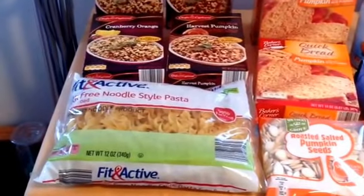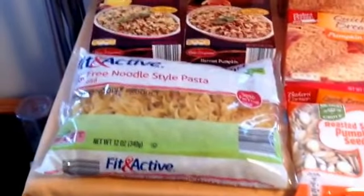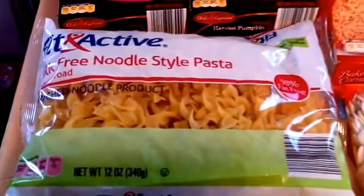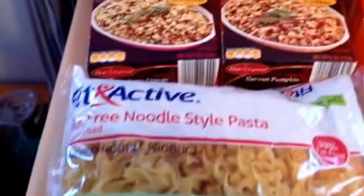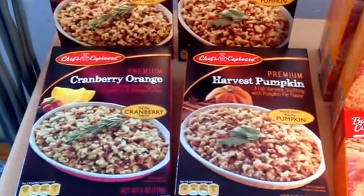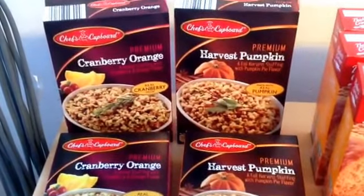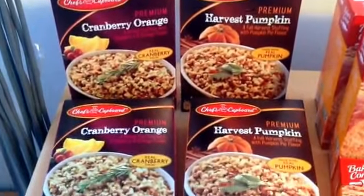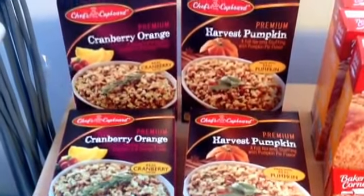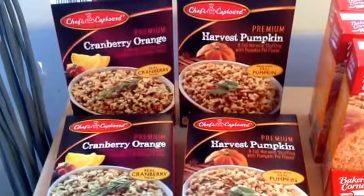Moving along with the Aldi non-refrigerated, non-frozen haul — all these items are marked down also. They had Fit and Active Yolk Free Noodle Style Pasta, a 12-ounce size, marked down to $0.69. Coming along for the holidays, they have stuffing — cranberry orange and harvest pumpkin flavors. These are already seasoned; you can add pork sausages or meat to bulk it up. Marked down to $0.49 each, so I got a couple of each for Christmas and Thanksgiving.